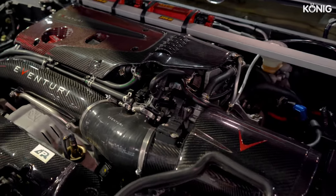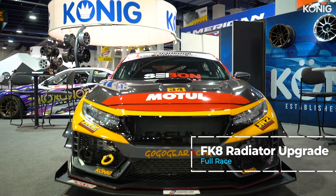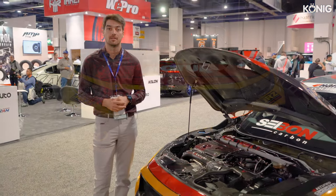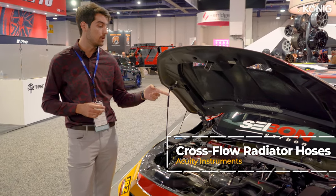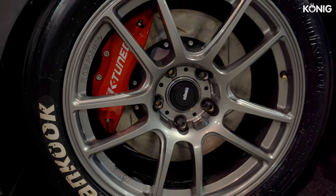Next up, the turbo. We're running the stock turbo. We have a CSF radiator through Full Race, so we have the Full Race intercooler as well as all of their cooling products. They're really the turbo experts, so they know what they're doing on the turbocharging. We're also running Acuity crossflow radiator lines, which give us a couple extra degrees for heat management. We also have a rear-mounted radiator we'll take a look at in a bit. Let's move around to the other side of the car.